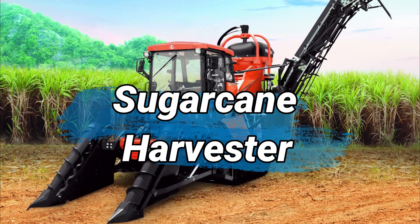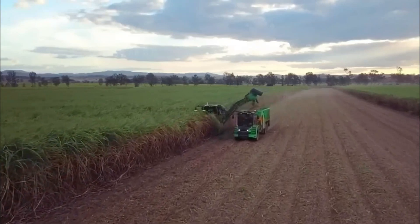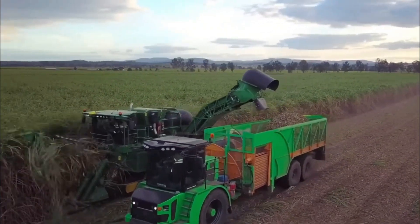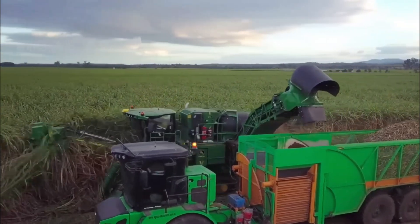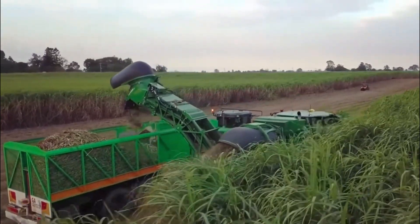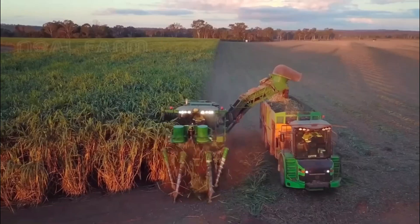Number 10: Sugarcane Harvester. Starting off our video with the Sugarcane Harvester. It is an agricultural machine designed to efficiently harvest sugarcane crops. Typically equipped with rotating blades or knives, it cuts the mature sugarcane stalks at the base, removing leaves and impurities in the process. The harvested stalks are then collected and transported to processing facilities for further extraction of sugarcane juice and sugar production.